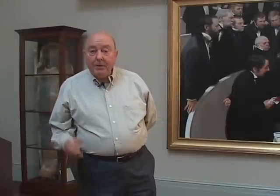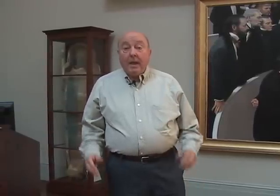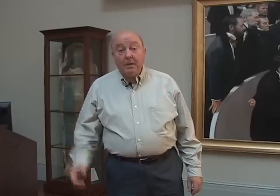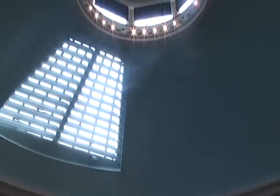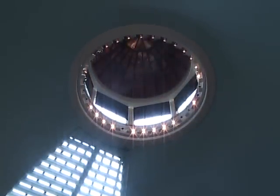We're upstairs now in the Bullfinch Building. The reason we're upstairs is that the one thing surgeons required to do their delicate surgery was light. And in the 1800s, the one thing they didn't have much of was directable light. Above us is a glass dome so that they could operate here during the daylight hours and see what they were doing.